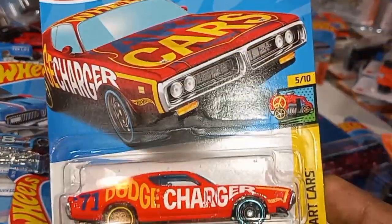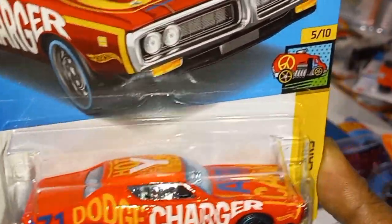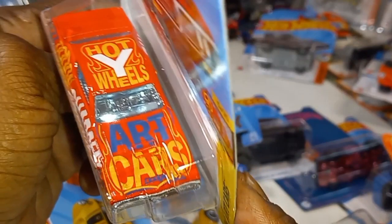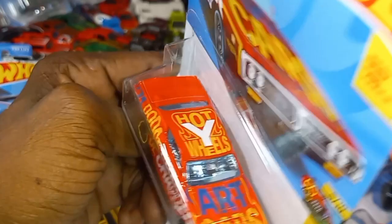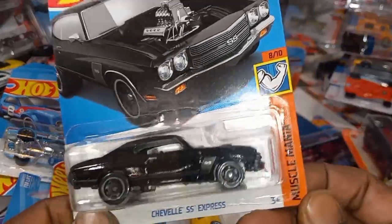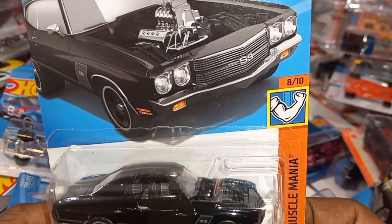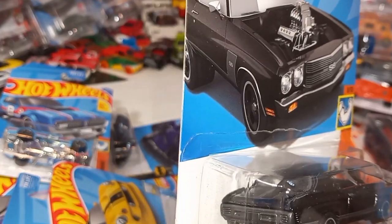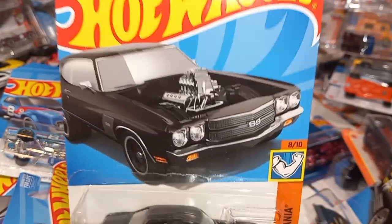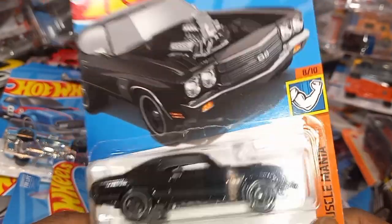The '71 Dodge Charger from the HW Art Car Series — I think last we saw this same design but all white. Hot wide wheels, art cars. Convertible SS Express from Muscle Mania — lot of Muscle Mania cars coming back. This reminds me of the Fast and Furious car with the tire on it. Check that out — look at that artwork, Hemi engine. Beautiful casting right here.